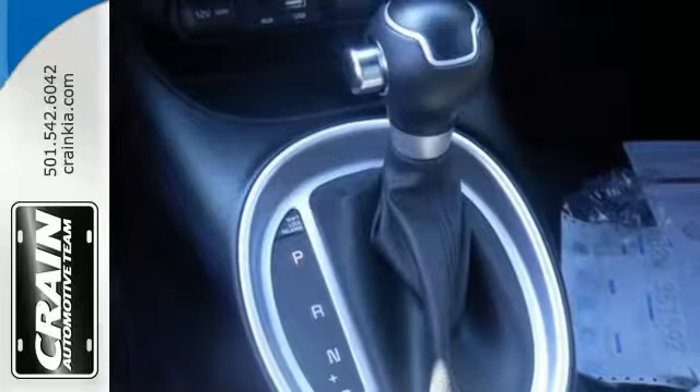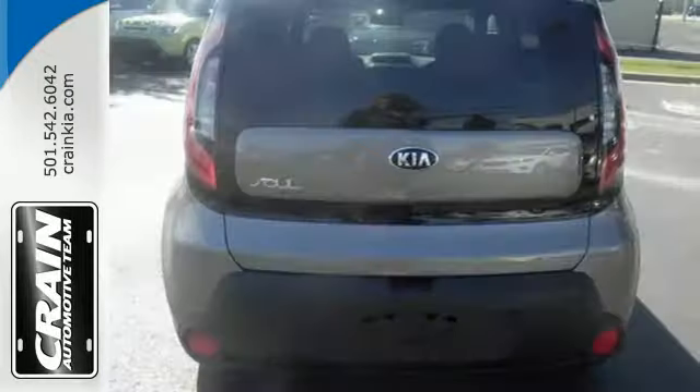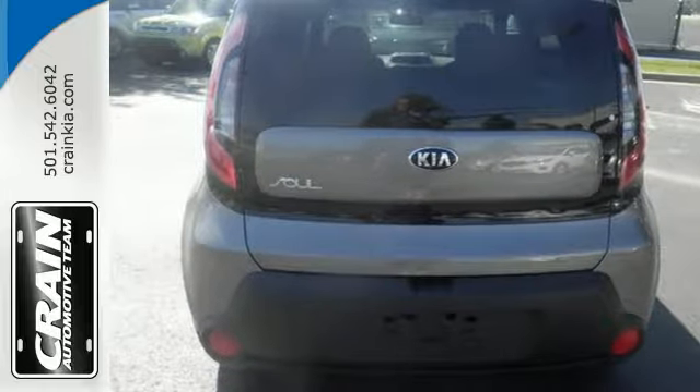Take control with the multifunction steering wheel and choose between three different driving styles with flex steer. It also comes with privacy glass, cruise control, and Bluetooth wireless technology.